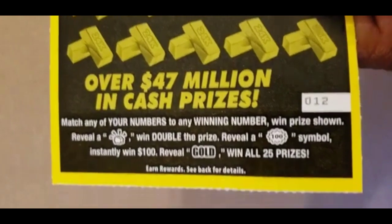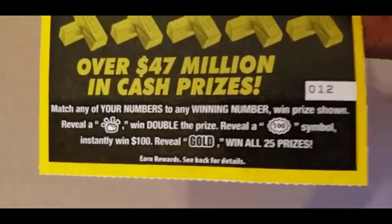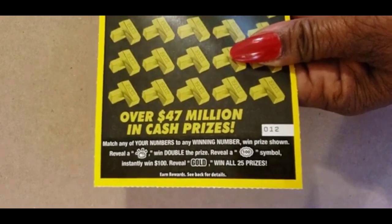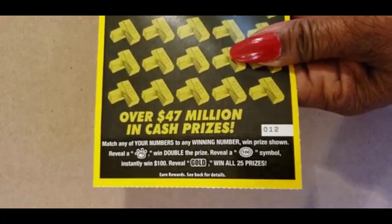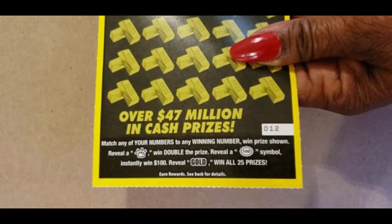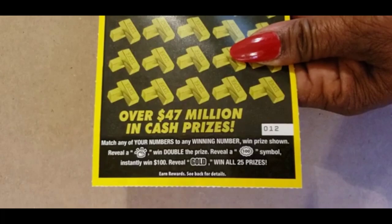The instructions — it's a match and win. If you find that gold nugget, you win double the prize. It has a $100 burst. And if you find the word gold, you win all 25 prizes.